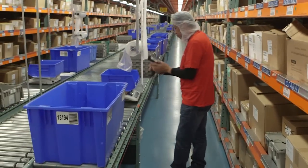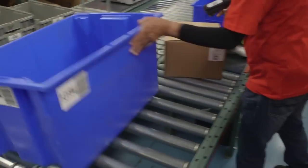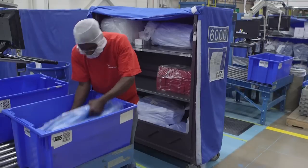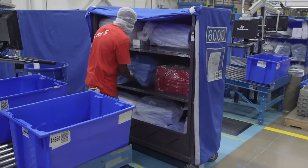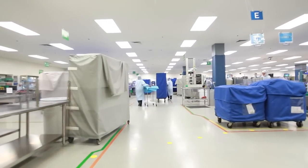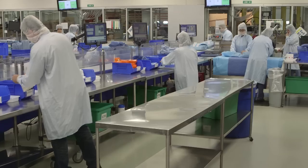Aided by industry-leading technology, our personnel pick the kit components and place them into bins to be sent to the controlled access room. Quality controls and traceability are assured through the continued use of barcode technology. In the assembly room, experienced people, certified quality systems, and lean processes ensure every kit is assembled to match your specifications.